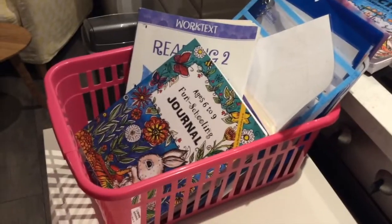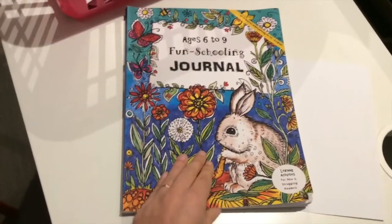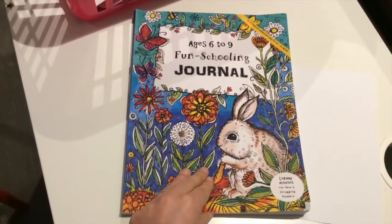I thought I'd just show you Mary's basket and let you have a look at each thing that we do for our subjects and give it a bit of a tidy. So it's time to sort out Mary's basket. I'll just quickly show you her journal as we go through and look at all the stuff and have a little sort out.